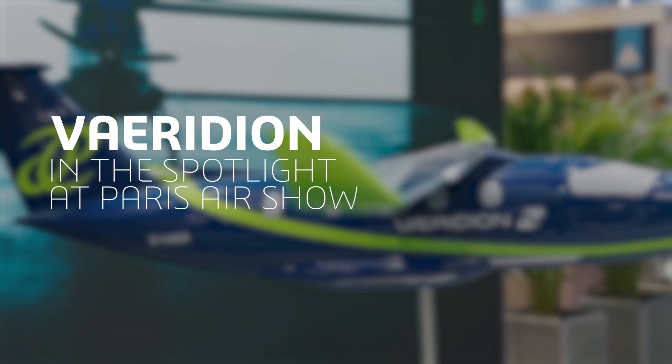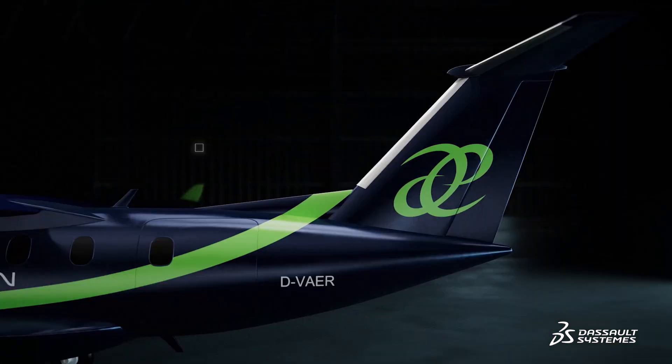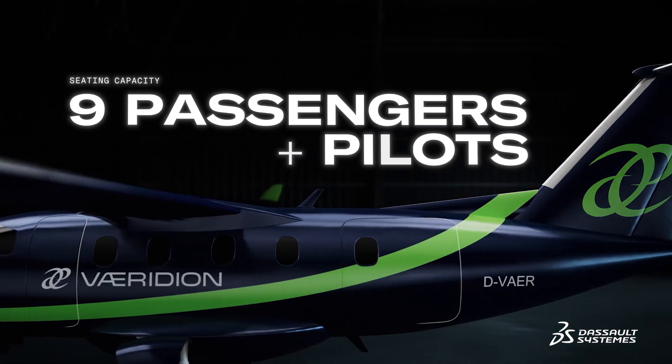Our technology is based on a battery electric propulsion system. The mission of Viridian is to revolutionize regional air travel in an emission-free and energy-efficient way.